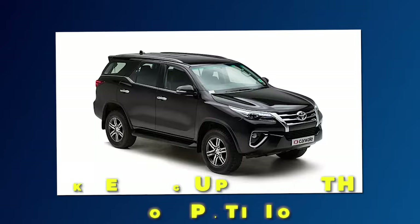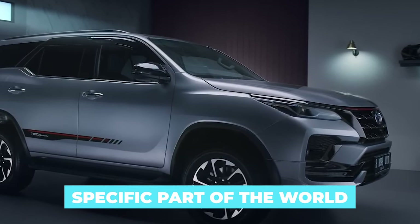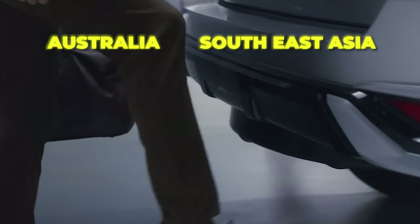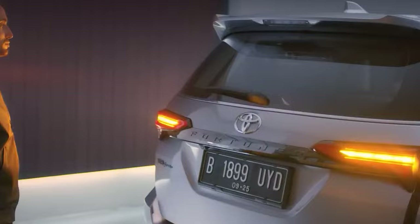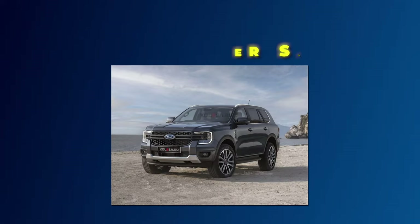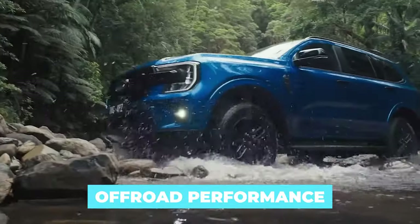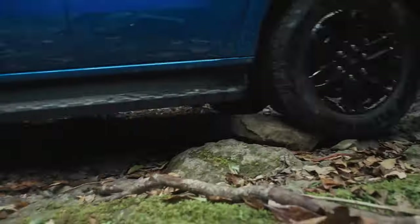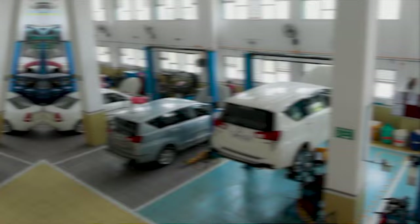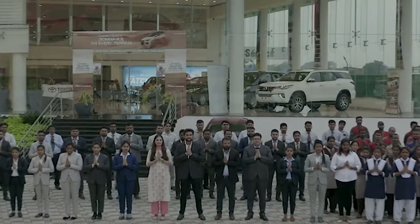The Fortuner competes in a specific part of the world. Unlike most of its siblings, it's oriented to Australia, Southeast Asia, and similar markets, where it battles the Mitsubishi Pajero Sport, Ford Everest, and a few more remaining genuine SUVs with body-on-frame platform and strong off-road performance. The Everest has already been updated while the new Pajero Sport is coming, so the Fortuner needs changes to remain relevant and survive in the demanding market.